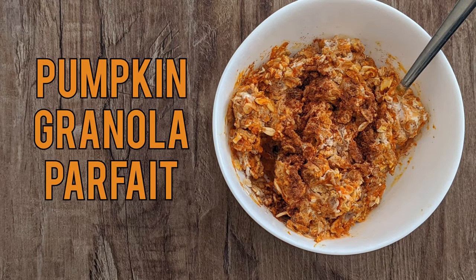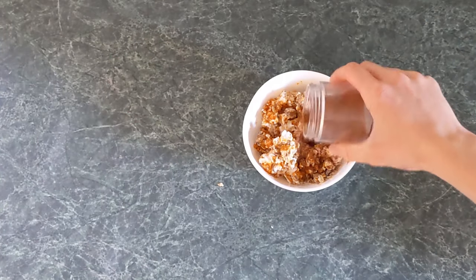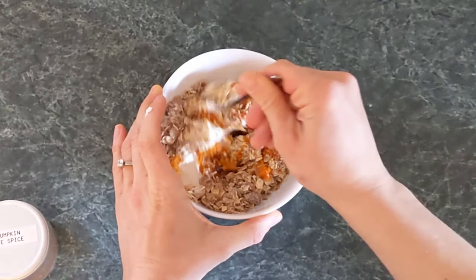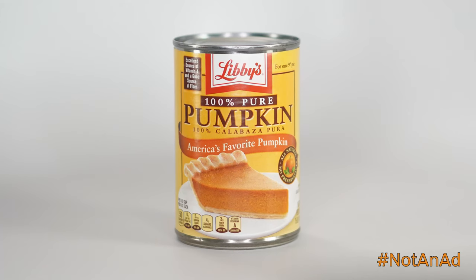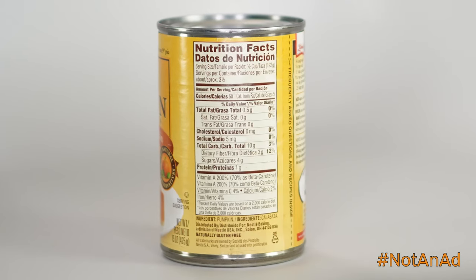Here are my favorite ways to keep the pumpkin in pumpkin spice. A pumpkin granola parfait: stir together pumpkin puree, yogurt, and granola with a sprinkle of pumpkin pie spice. You can make your own pumpkin puree or buy it canned. Double check that you're getting the straight puree and not pumpkin pie filling, which is packed with sugar.